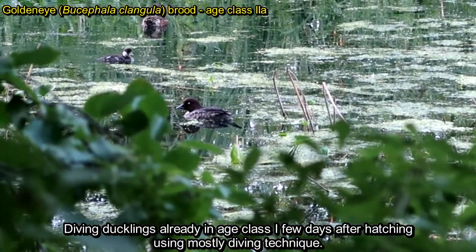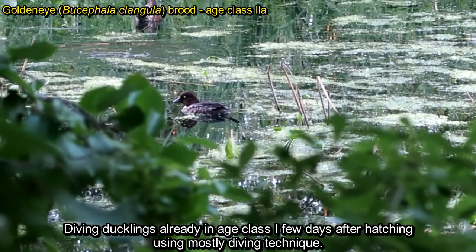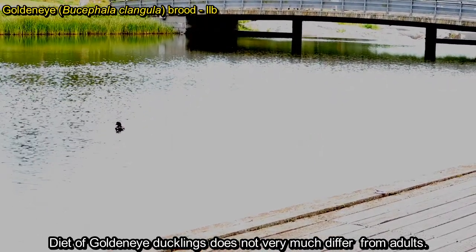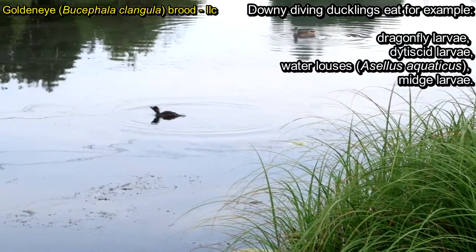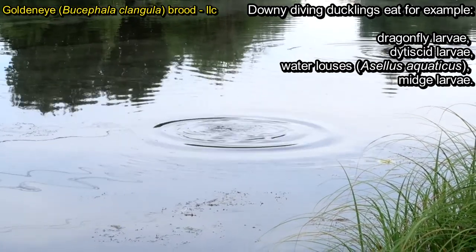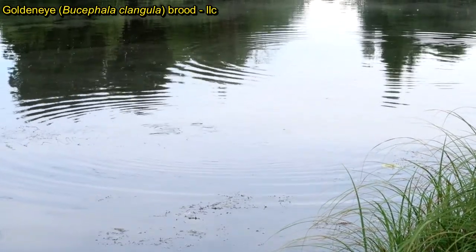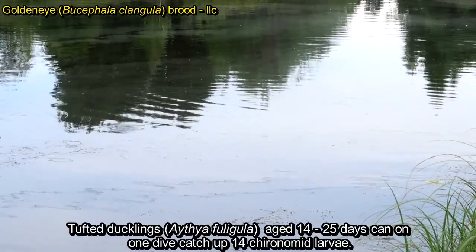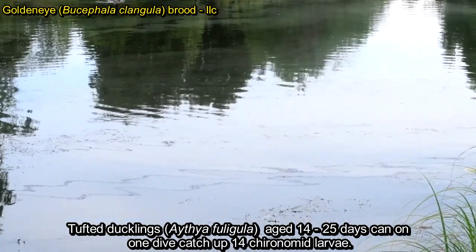Diving ducklings use the diving technique as their most common method already in age class 1, just a few days after hatching. Interestingly, the diet of goldeneye ducklings does not differ much from that of adults. Because diving ducklings catch freely swimming prey, they can feed on open water. Diving ducklings can obtain a lot of food through diving effectively — for example, tufted duck ducklings can on a single dive successfully catch up to 14 chironomid larvae.